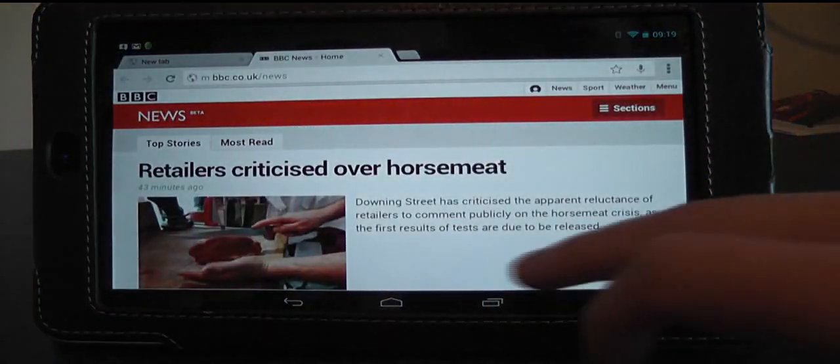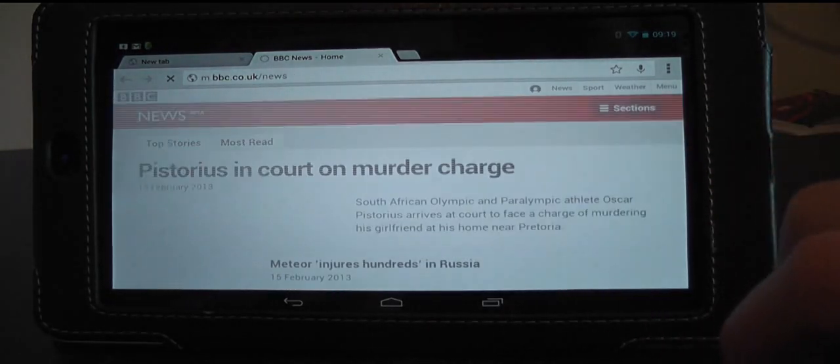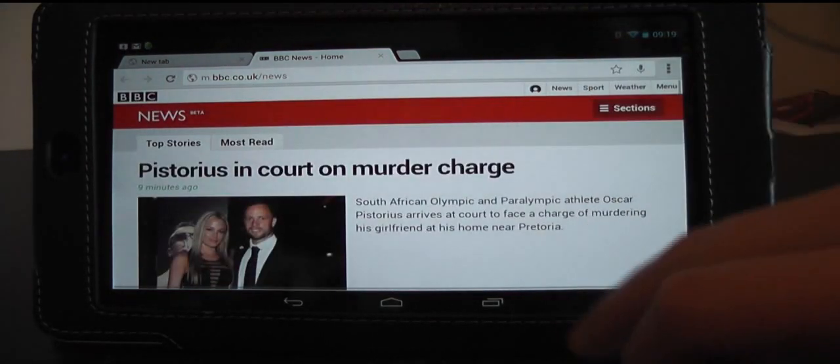I've also heard that Google Chrome is supposed to have gotten an overhaul in Android 4.2.2, but to be honest, I can't say I've seen any improvement there.